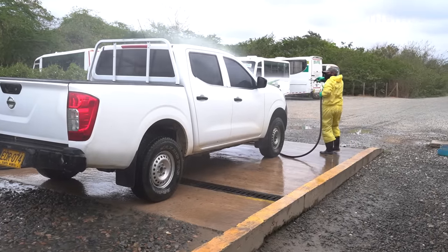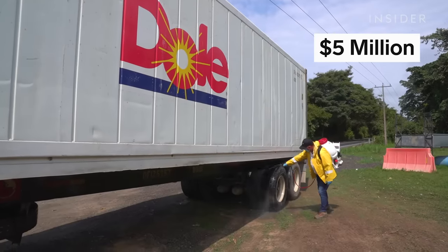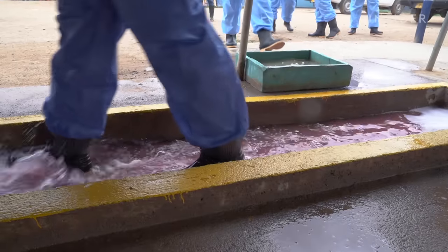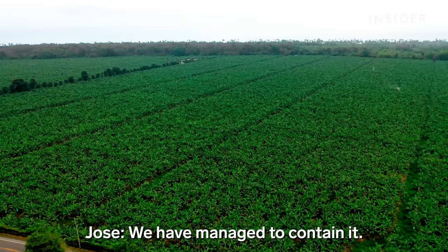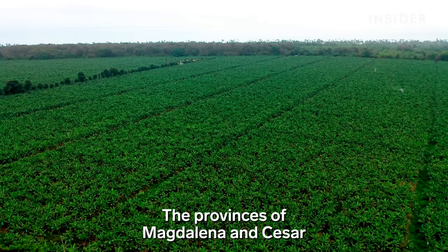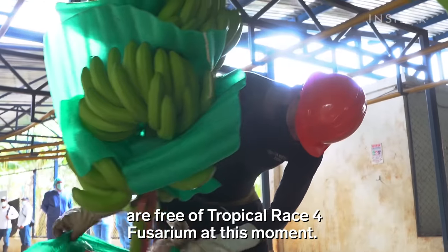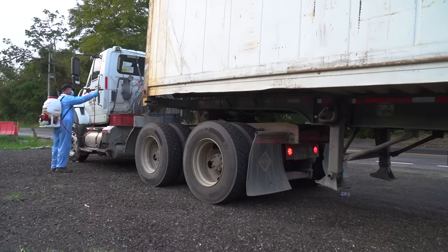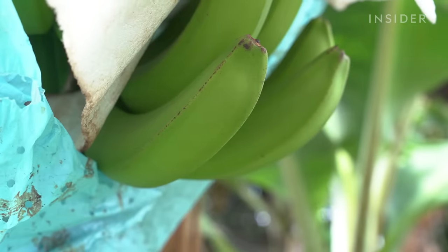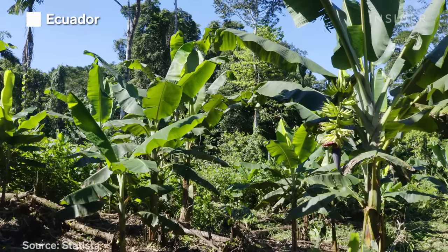Jose estimates biosecurity has cost this farm as much as $5 million since 2019. But the measures are working at keeping the fungus at bay — Magdalena and Cesar are currently free departments of Fusarium Race 4 Tropical, with no decrease in productivity. These biosecurity measures have contained the fungus in Colombia and kept it from spreading to Ecuador, the largest exporter of bananas in the world.